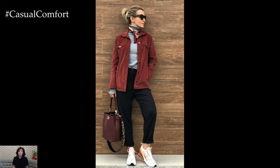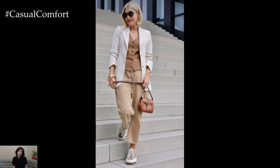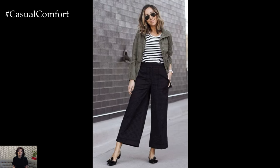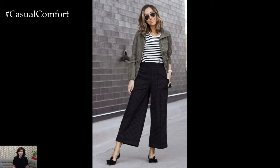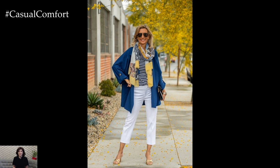Spring outerwear options for women 50 plus include lightweight trench coats, duster coats, or long-line blazers in breathable fabrics such as cotton or linen. Opt for classic silhouettes and versatile colors such as camel, navy, or olive green that can easily be layered over any outfit for added warmth and style.